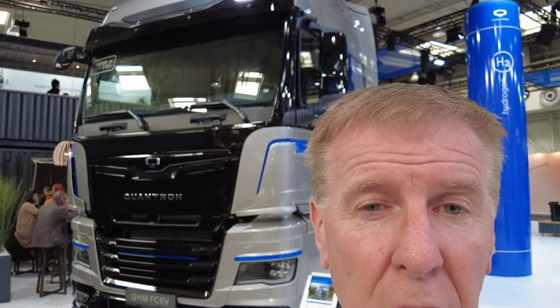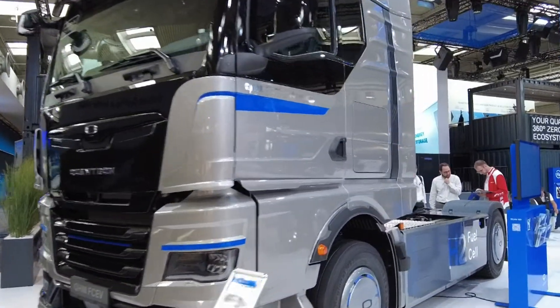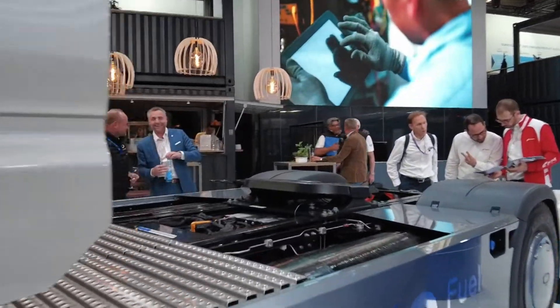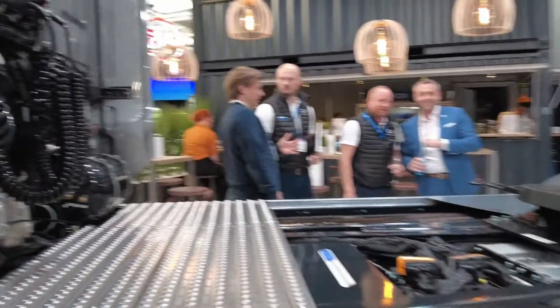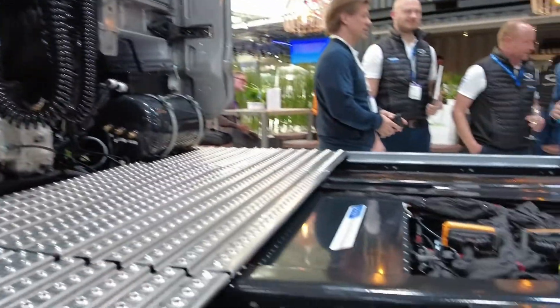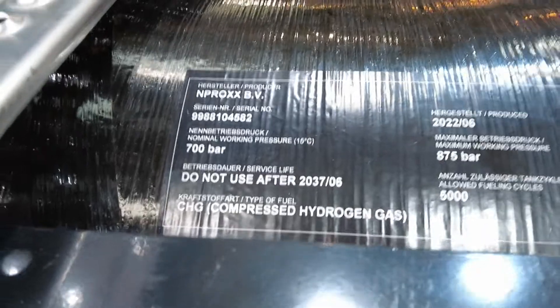Now they've come out with this, and it was launched here at IAA. With 56 kilograms of hydrogen you get 700 kilometres, or with 116 kilograms it will give you a range of one and a half thousand kilometres — nearly a thousand miles — and available now.